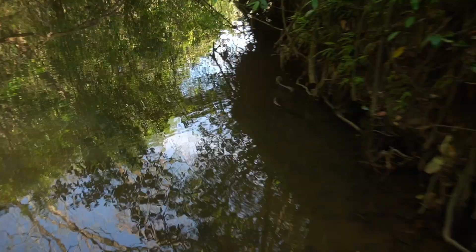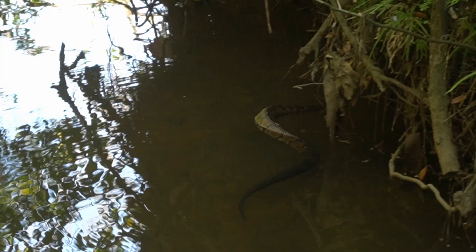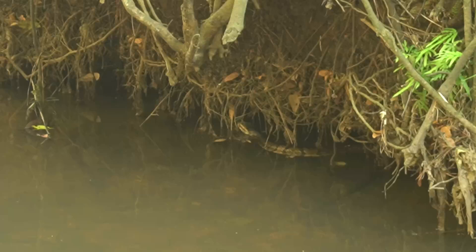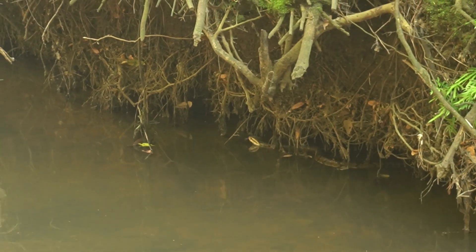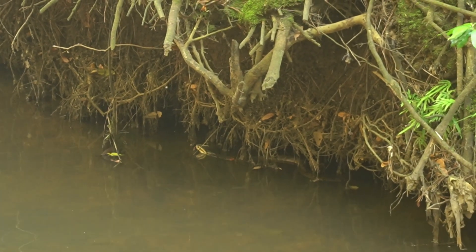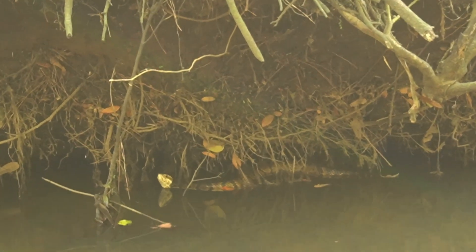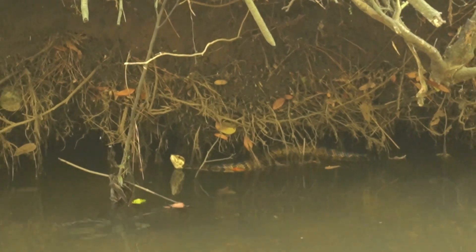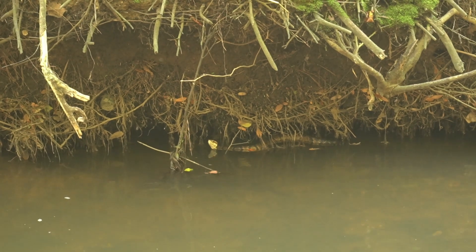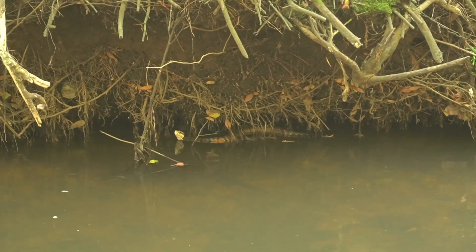That is a massive water moccasin, dude. Wow. Oh, he's beautiful. What a big snake — he's chonky. I'm not going to get very close to him, but I was on the phone with my dad and he just walked right up on this little guy — I mean, big guy. Oh, he's so cool. All right bud, I'll see you later. Look how crazy that is.